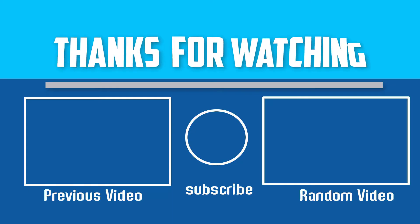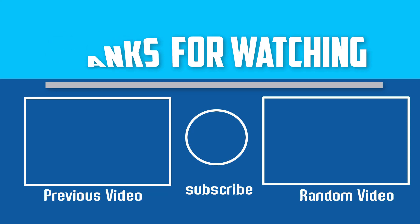Thanks for watching. I hope you liked this video. If this video is helpful to you, please make sure to like, comment and subscribe. If you have any questions about these home theater projectors, you can leave a comment down below. I will get back to you as soon as possible.